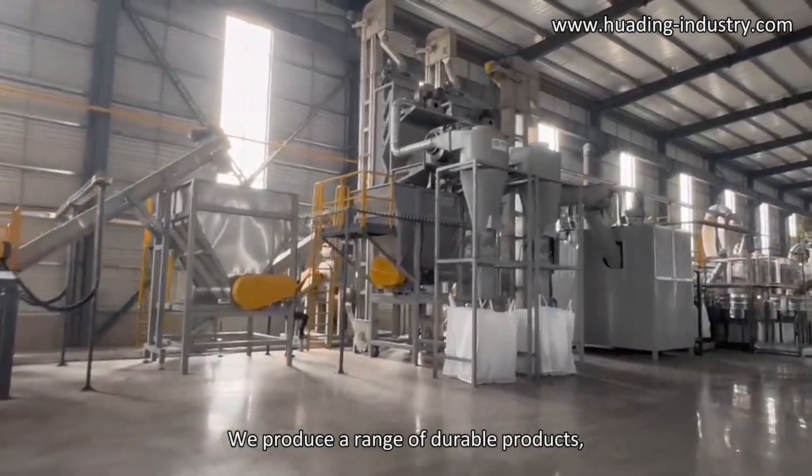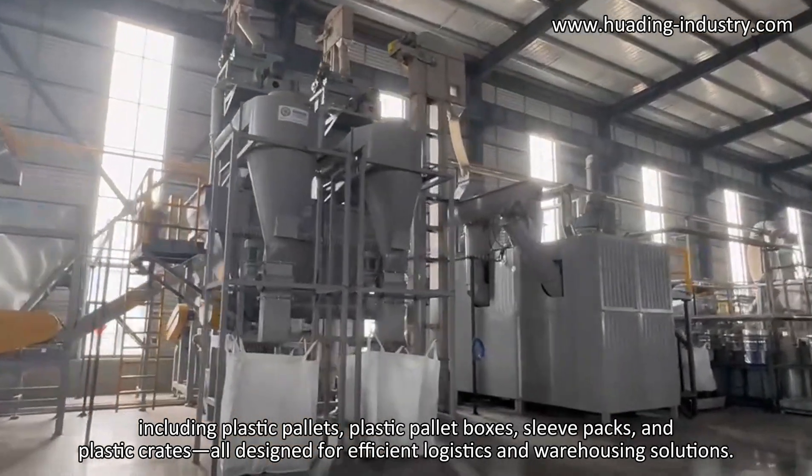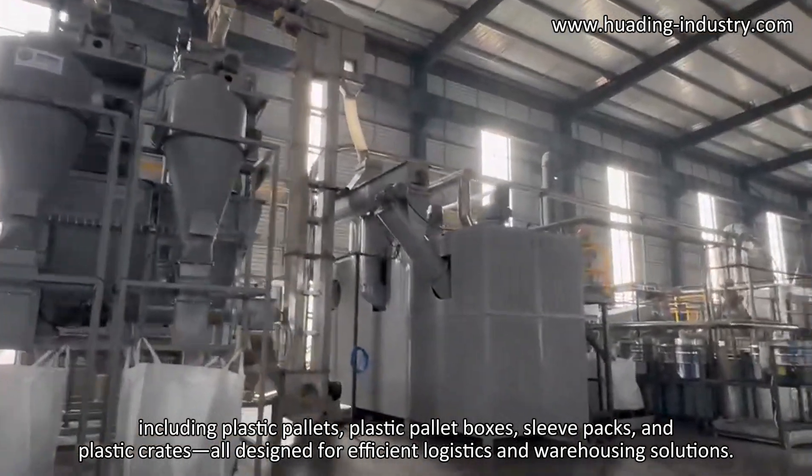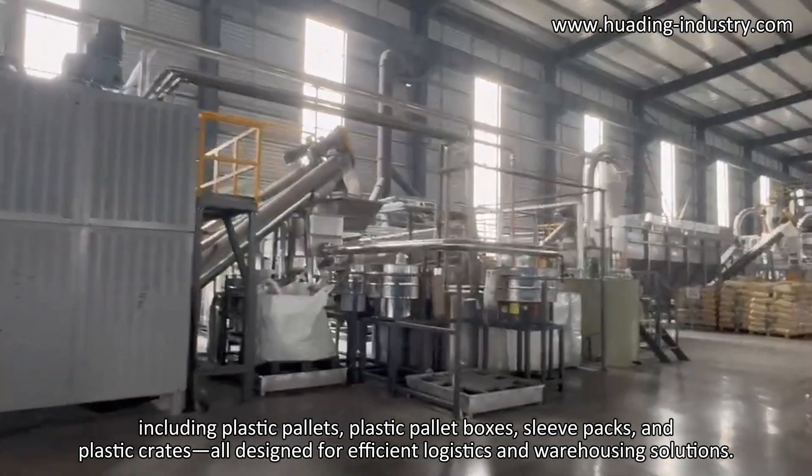We produce a range of durable products, including plastic pallets, plastic pallet boxes, flea packs, and plastic crates, all designed for efficient logistics and warehousing solutions.